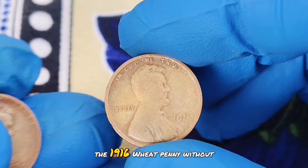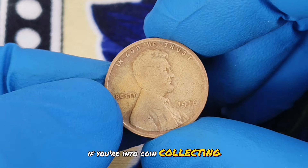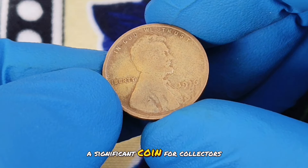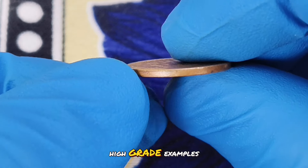First up: the 1916 wheat penny without a mint mark, in extra fine condition. If you're into coin collecting or just curious about valuable pieces of American history, you're in for a treat. The 1916 wheat penny is a significant coin for collectors due to its historical context and the rarity of its high grade examples.